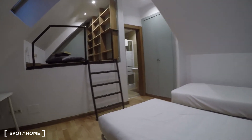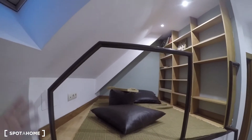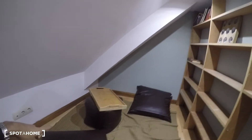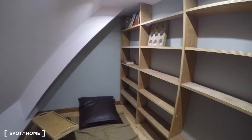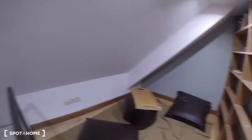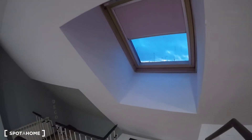This bedroom also has an ensuite bathroom and a huge built-in closet unit. One of the things I like most is this really nice study, playroom, or reading room — whatever you want to call it. It's at another level up the stairs, with a couple of puffs and couches to sit back and relax, a bookshelf where you can add more books or decoration, and a nice view of the bedroom. There's also a window to the roof letting in natural light.